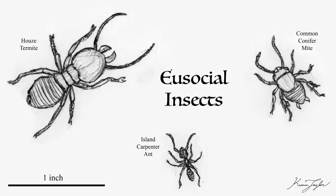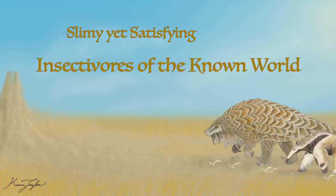This bounty of high-protein critters has resulted in a wide range of animals specialized in their consumption. In Tuesday's episode, we will cover this colorful cast in more detail.